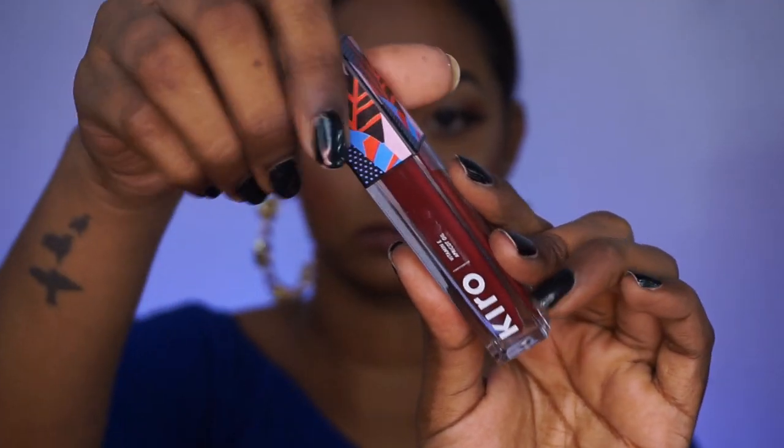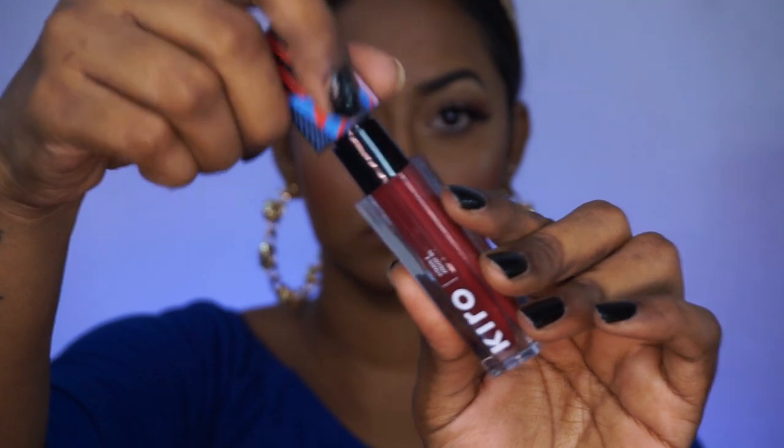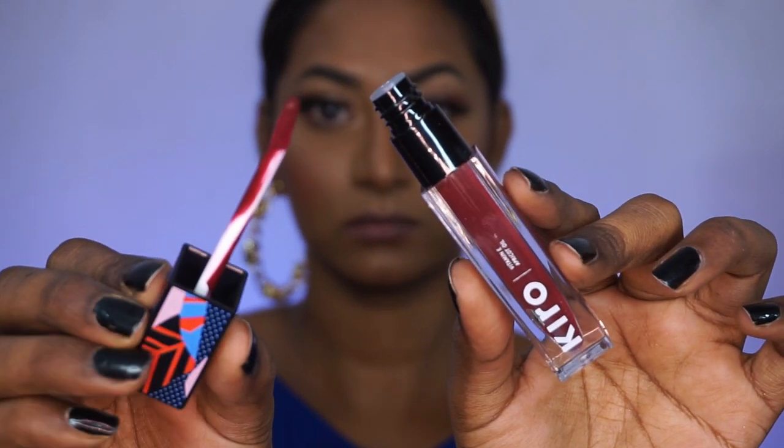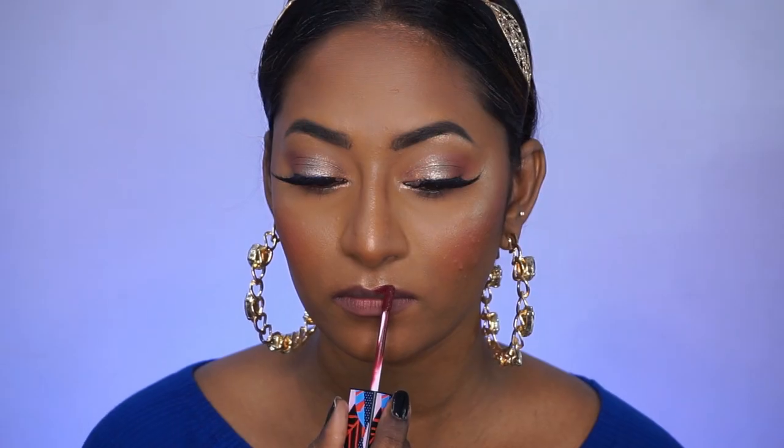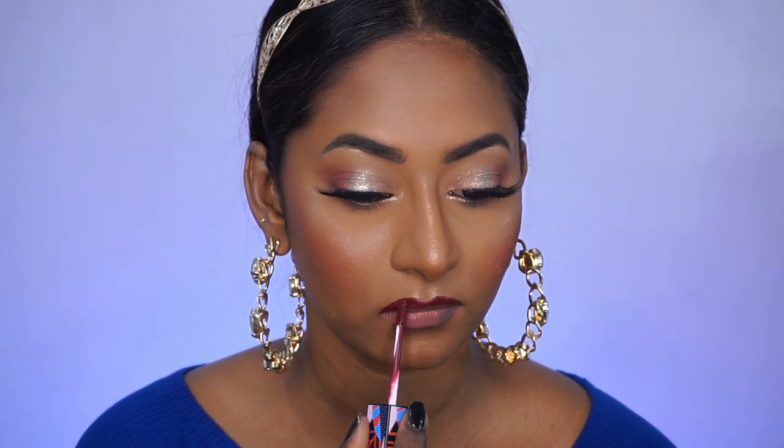For lipstick I'm applying a bold lip — the same Non-Stop Airy Matte Liquid Lip in the shade Dark Current, which is a stunning deep plum maroon shade especially suited for dusky complexions. I'm using the doe-foot applicator to overdraw my lips, then filling in my entire lip with the same liquid lipstick. It's very smooth, even, and well pigmented — and very long lasting and comfortable on the lips. And this is the finished glam makeup look.